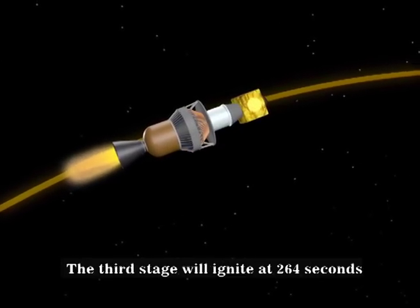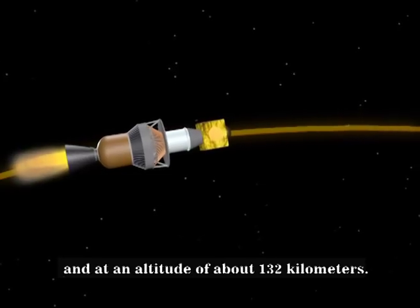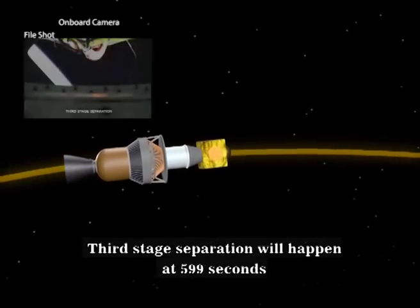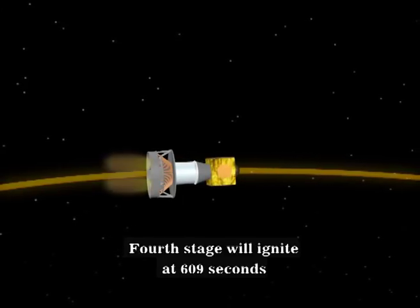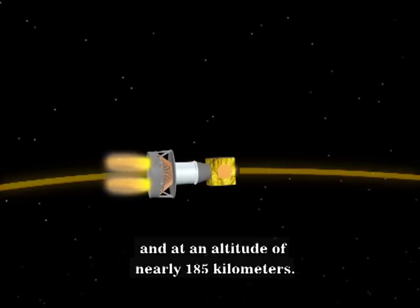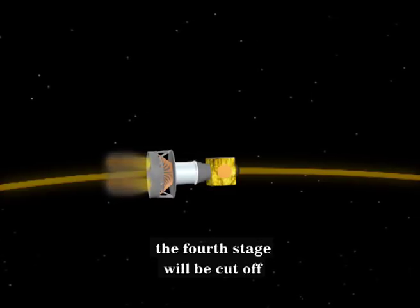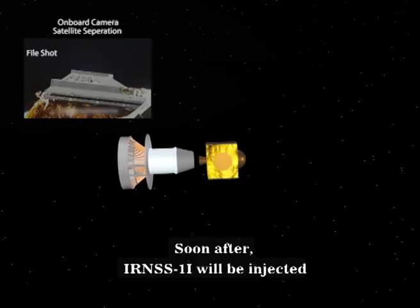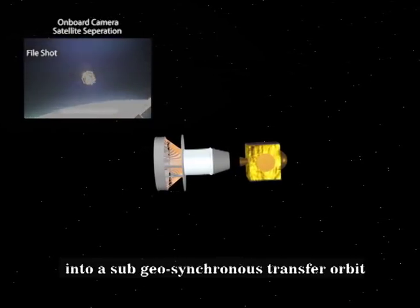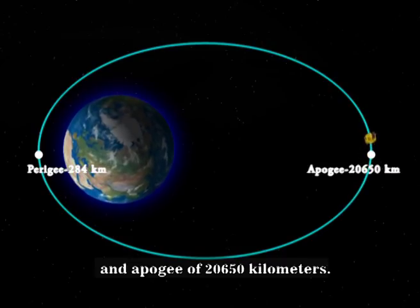The third stage will ignite at 264 seconds, at an altitude of about 132 kilometers. Third stage separation will happen at 599 seconds, at an altitude of about 183 kilometers. The fourth stage will ignite at 609 seconds, at an altitude of nearly 185 kilometers. At 1,122 seconds — approximately 19 minutes — the fourth stage will cut off at an altitude of about 454.5 kilometers. Soon after, IRNSS-1I will be injected into a sub-geosynchronous transfer orbit with a perigee of approximately 284 kilometers and an apogee of 20,650 kilometers.